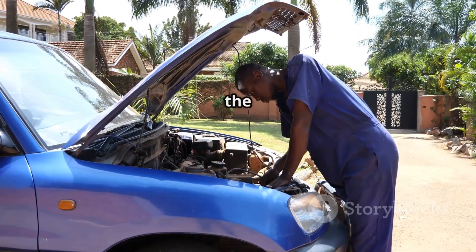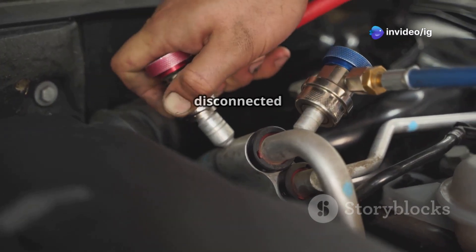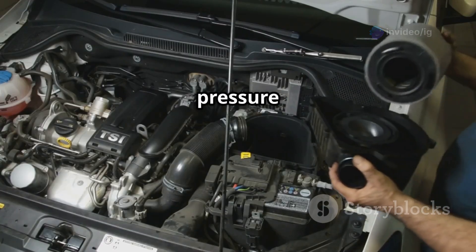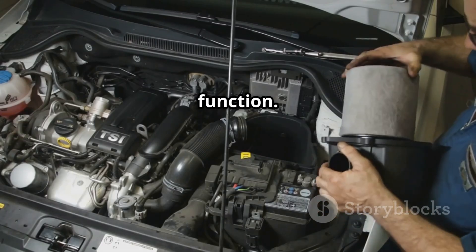Next, check the vacuum hoses and intake system. Look for any cracked, loose, or disconnected hoses in the intake manifold. If you find any damaged hoses causing pressure inconsistencies, you'll need to replace them to ensure proper function.